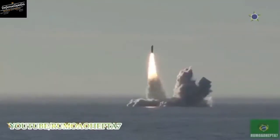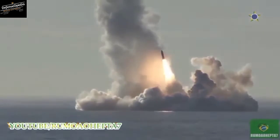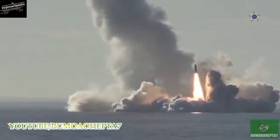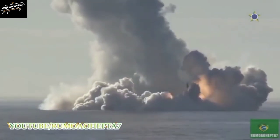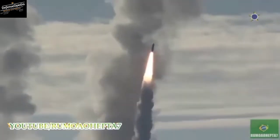The Tomahawk was most recently used by the U.S. Navy in the 2018 missile strikes against Syria, when 66 missiles were launched targeting Syrian chemical weapons facilities. At least 6 variants and multiple upgraded versions of the TLAM have been added since the original design was introduced.